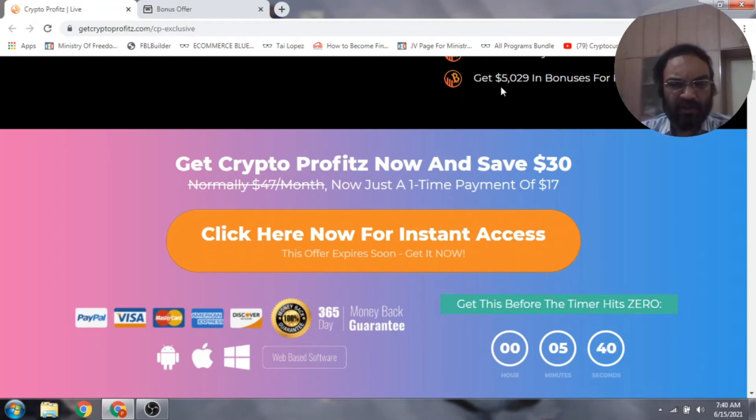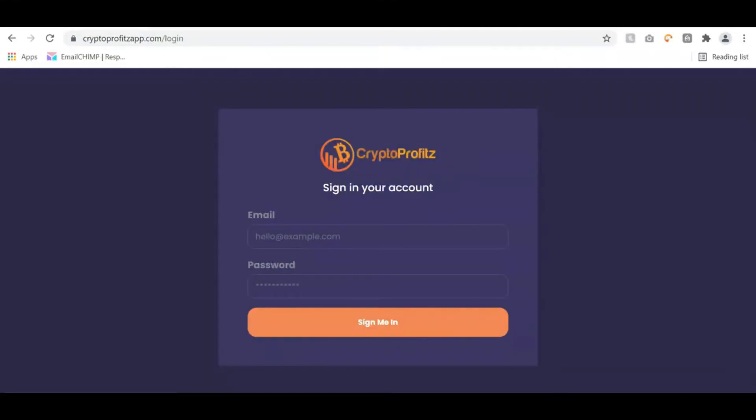I don't want you to miss these bonuses because I have put in a lot of bonuses for you which go well with Crypto Profits. Let's have a look at the demo video first. Crypto Profits is a brand new app that exploits a never-revealed crypto loophole — it allows you to build done-for-you crypto sites with traffic from 200 plus sources in just a single click. I'm going to log into my account now to show you how this powerful software works.